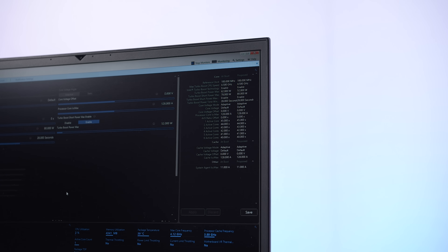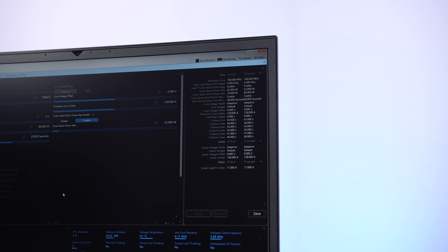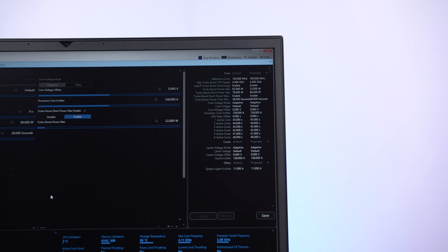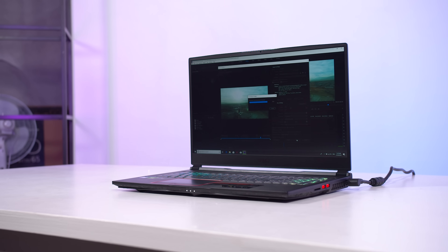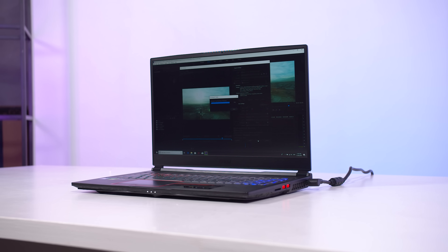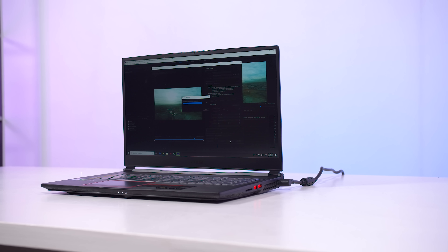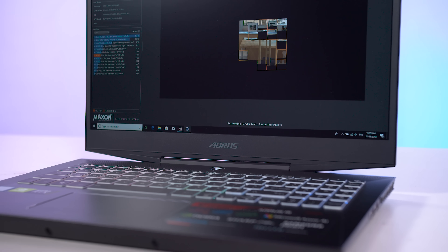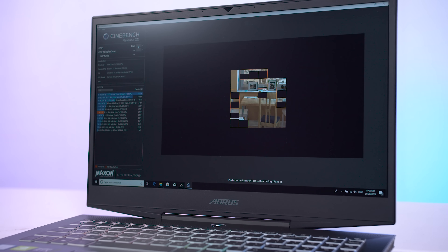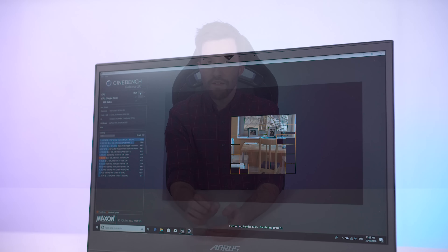With two cores active the 9750H drops to 4.4 GHz, then follows down in 100 MHz increments for each additional active core down to 4 GHz for six cores active. This differs from the 8750H which allows 4.1 GHz on two cores, 4 GHz on up to four cores, then 3.9 GHz on six cores. So when the 9750H is fully utilized on six cores its maximum turbo is only 100 MHz higher than the 8750H, showing that a good portion of Intel's improvements have targeted single or low core count usage.